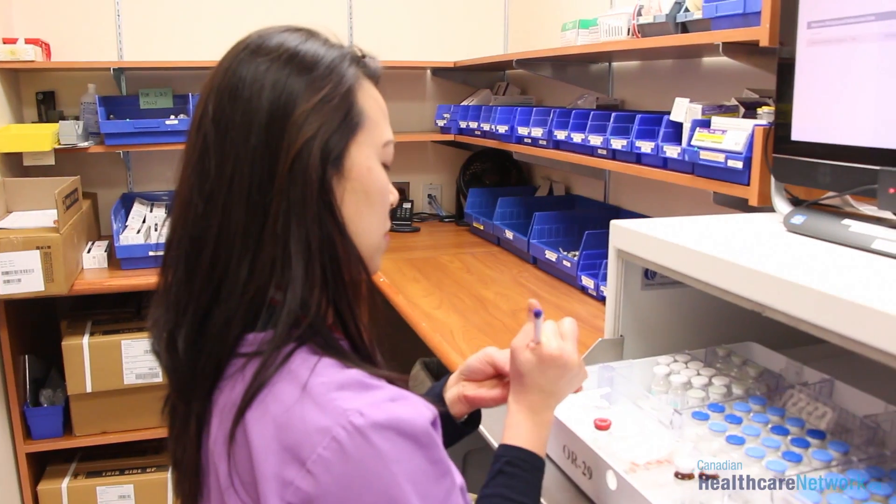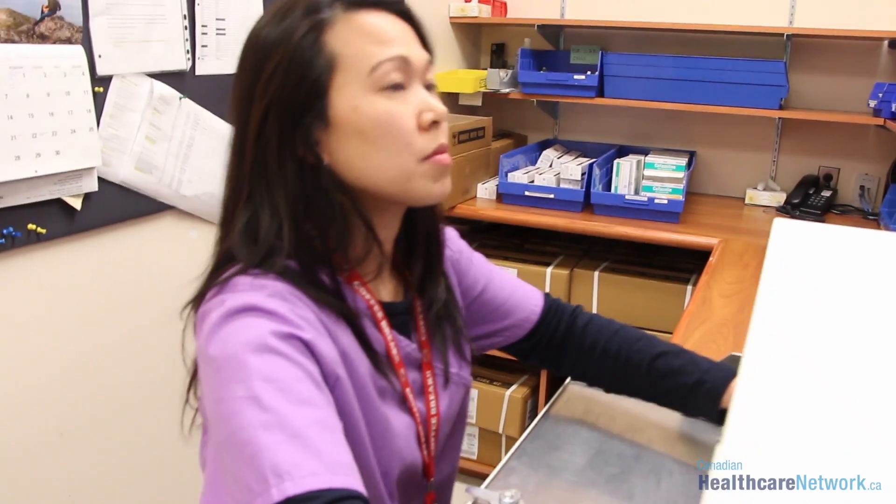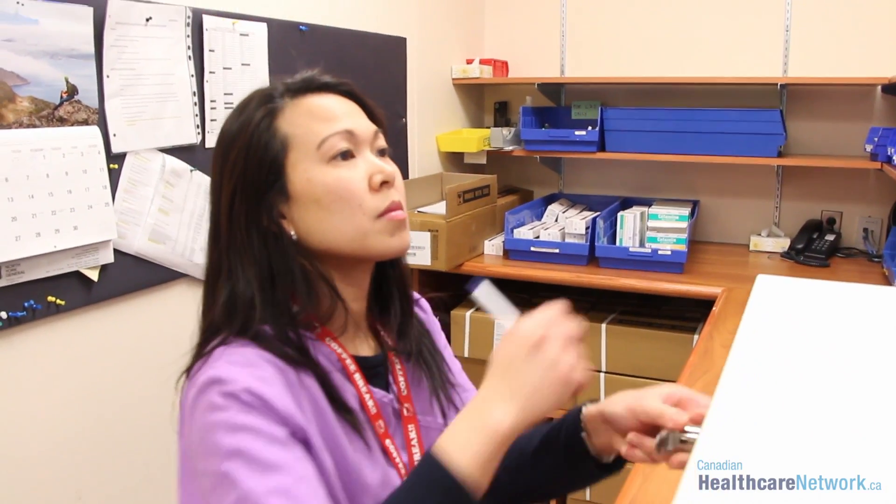Therefore, when the drug shortages come, we haven't run out, we don't have medications that we threw out. In the OR, everything is happening so fast, they don't really check so much. It's up to us to really make sure we provide a good dating product, and this machine allows us to do that.